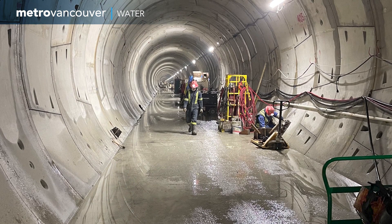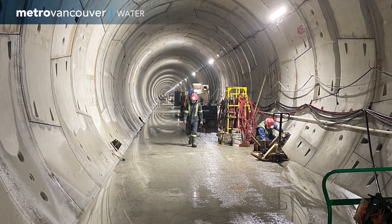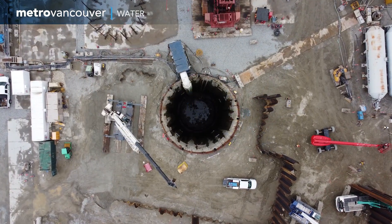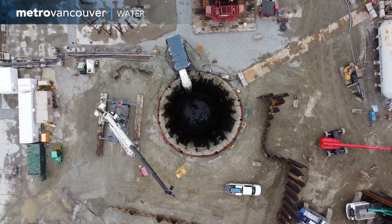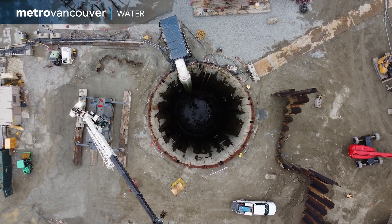The tunnel is 5.8 metres in height, with plenty of space for the three new water pipes. Earlier this year, 214 sections of pipe were painstakingly lowered down the North Vancouver shaft for installation in the tunnel.